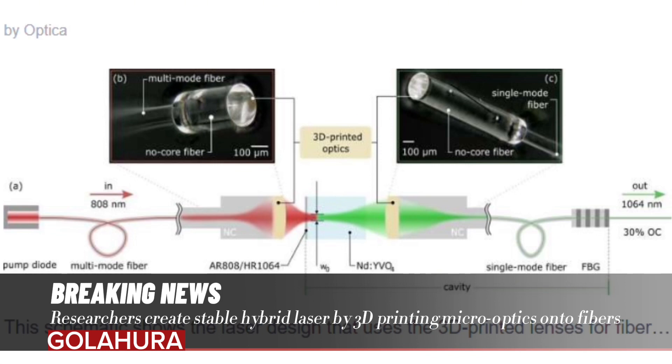This involved designing an optical element with commercial software, inserting the fiber into the 3D printer, and then printing the small structure on the end of the fiber. This process must be extremely precise in terms of aligning the printing to the fiber laser and the accuracy of the printing itself.